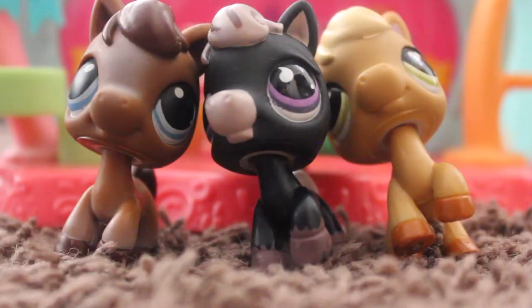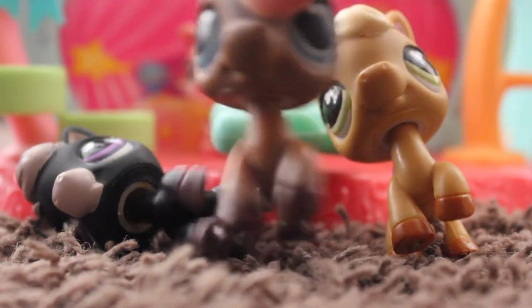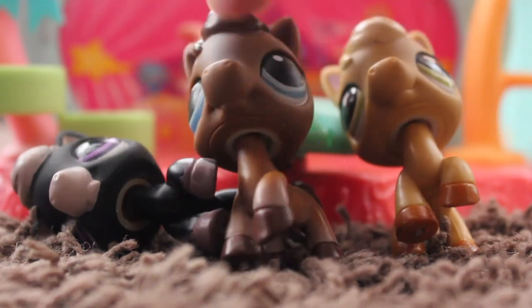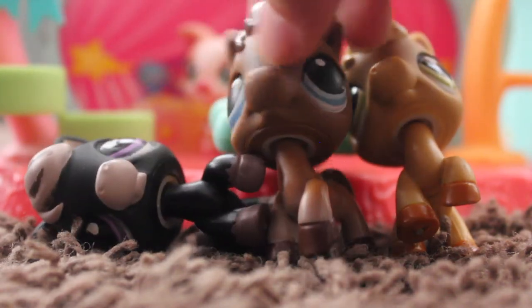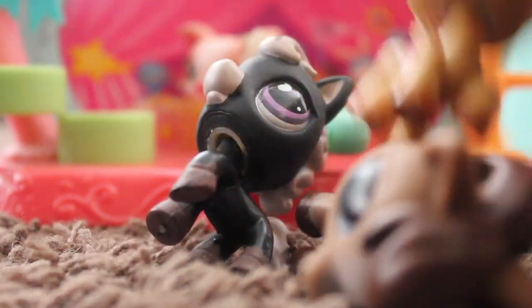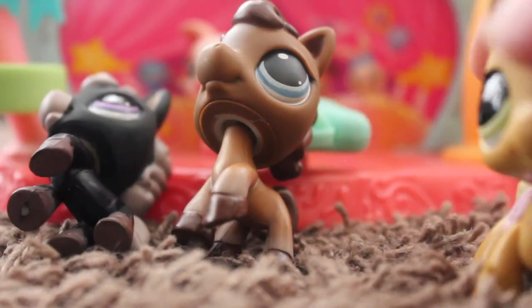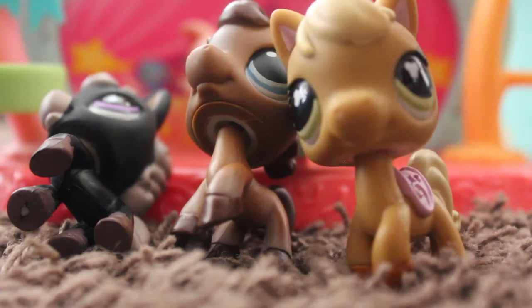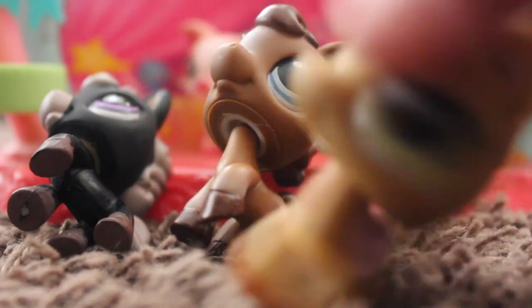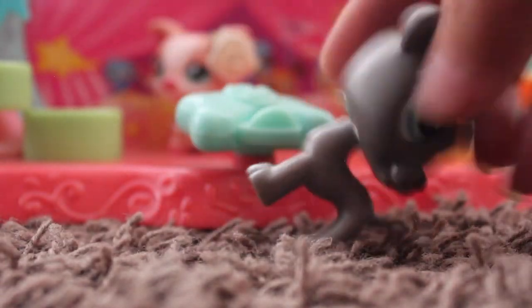I got some LPS horses and I've been wanting this one forever because I just love how it looks — chocolatey colors with blue eyes and brown, just adorable. This one has a saddle but the others don't — I'm not sure why. They don't stand on carpet, but on a hard surface they actually stand nicely.